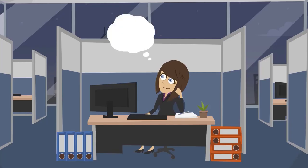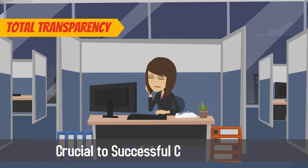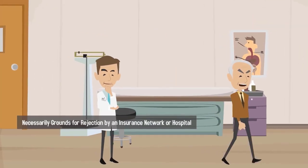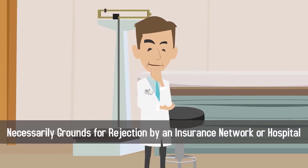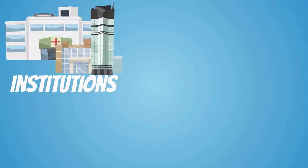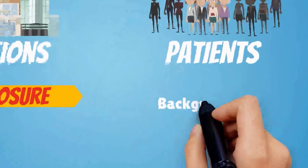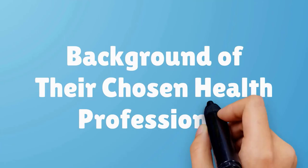Keep in mind that total transparency is crucial to successful credentialing. A lost license or a malpractice suit is not necessarily grounds for rejection by an insurance network or hospital. However, these institutions and the patients they serve have a right to full disclosure when it comes to the background of their chosen health professional.